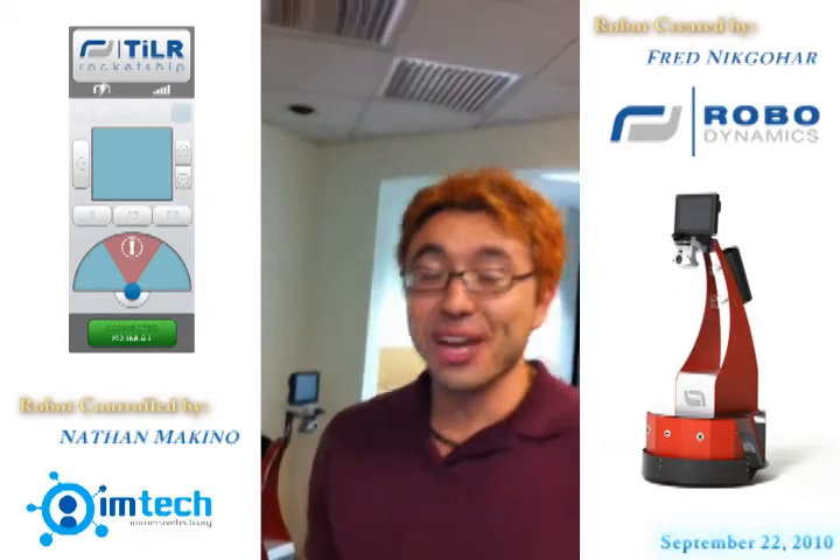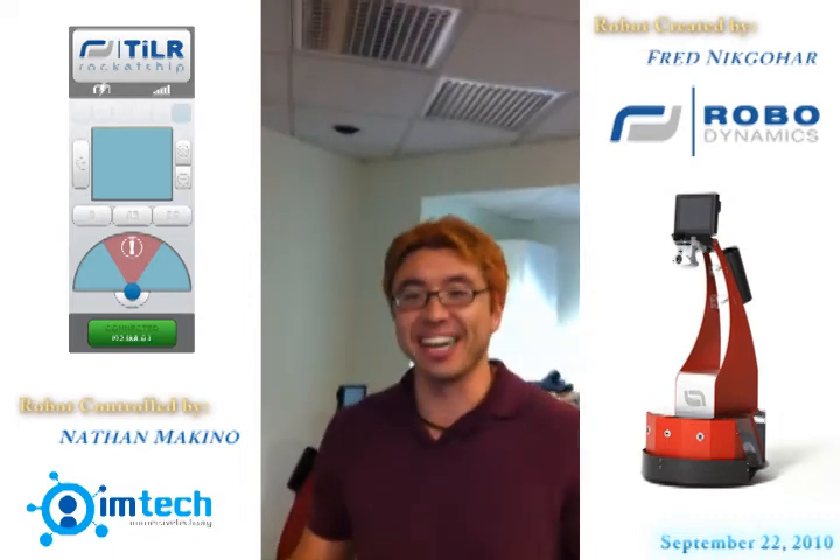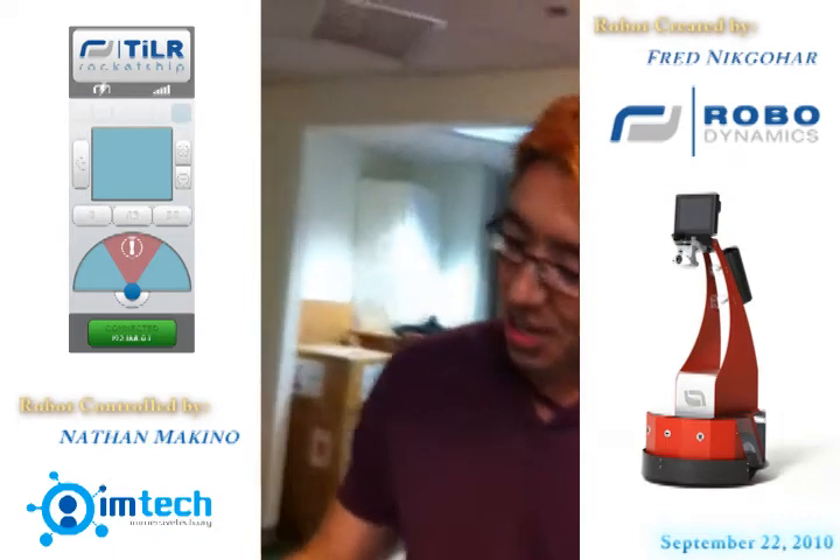All right, I'm here with Nathan from Immersive Tech. How's it going, Fred? How you doing, man? We had a crazy discovery tonight. I'm actually really excited we came by and did this. Very, very cool.